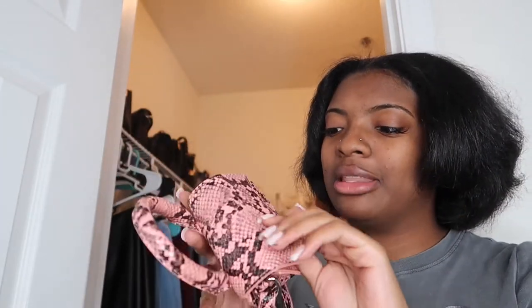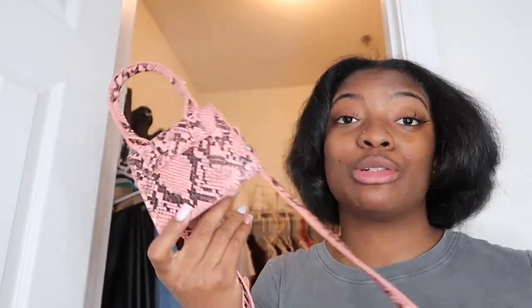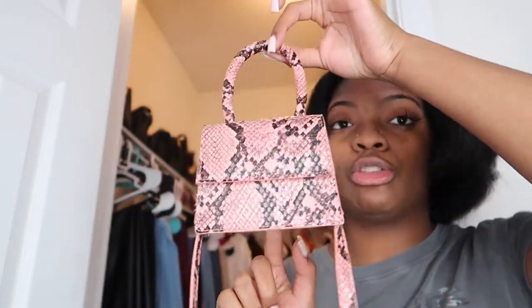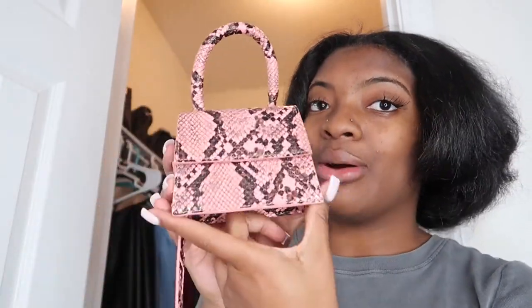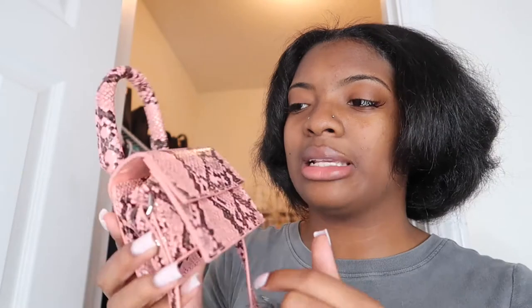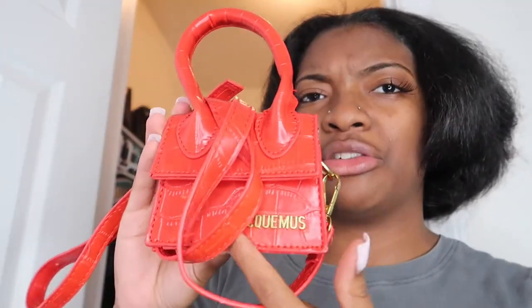My other pink bag is a crocodile mini bag I got from Forever 21. These tiny bags were so trendy — everybody had one, but I wanted a different color instead of the basic ones. I've worn this one multiple times. I probably wouldn't wear it again now because I'm not really into these little bitty bags anymore, but back then this was so cute. I'll probably just keep it and collect it.